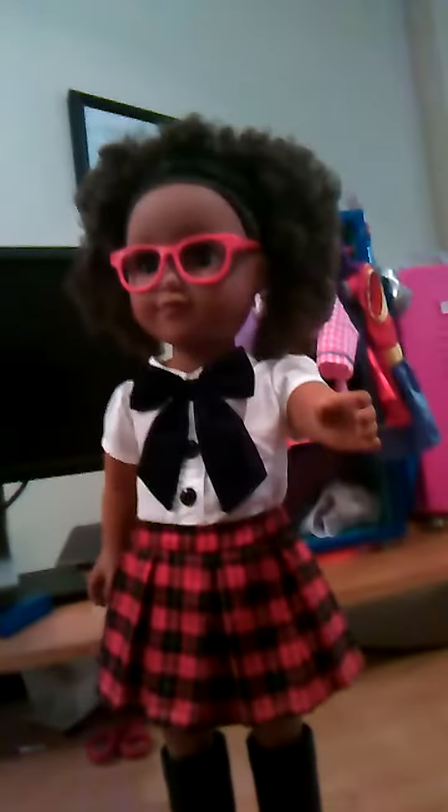You're so cute! One thing about these My Life dolls, and I can see this doll is no exception, is that they have excellent balance. And if you work with them a little bit, they will stand on their own. There she goes — she's right out of the box, already standing on her own.